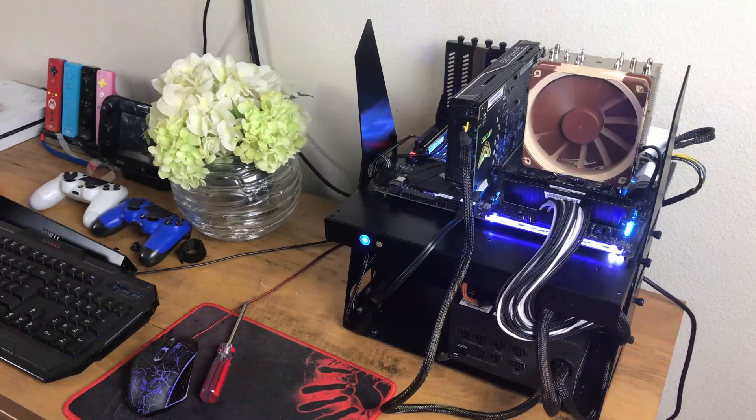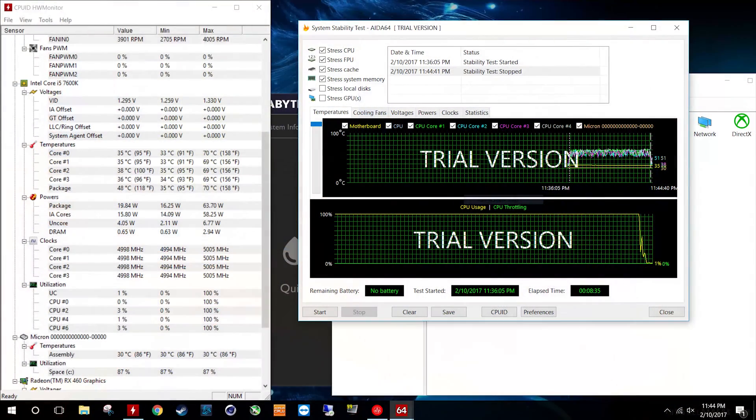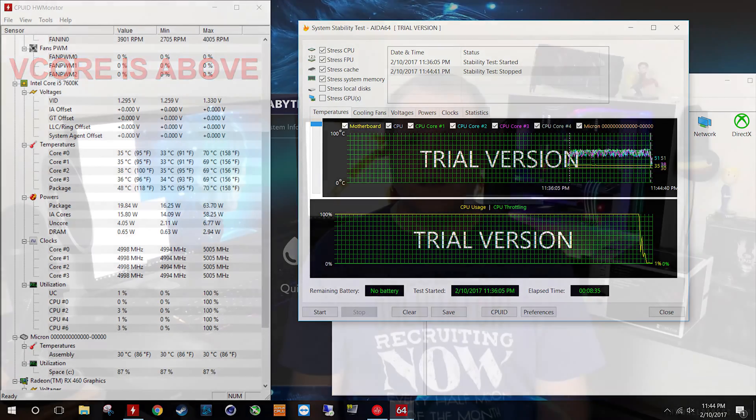The test setup includes the Asus Z270 Gaming K7 motherboard, Intel Kaby Lake Core i5-7600K, and 8GB of Corsair Vengeance LPX DDR4-3000. We will test each cooler at idle and under load using Aida64 for about 10 minutes. We'll repeat the process overclocking the CPU to 5 GHz at 1.39 volts on V-Core.